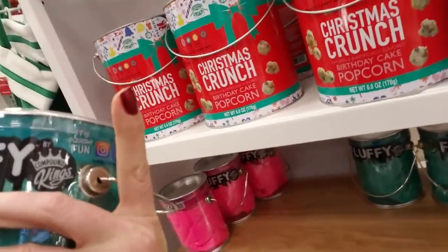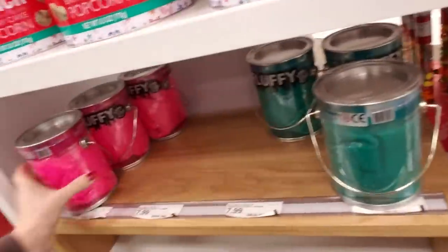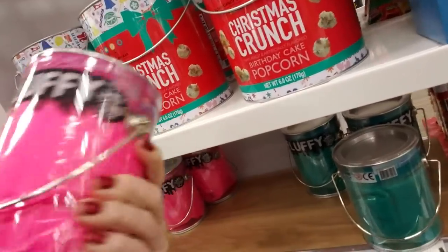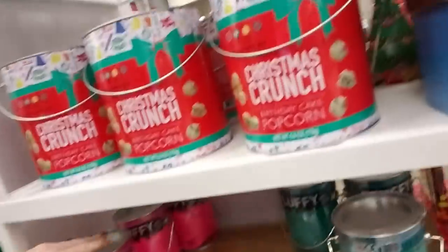Oh, it's Fluffy by Compound Kings. It's not too heavy. They have it in green and pink. That looks like really intense cotton candy or something, but it's slime, I guess.